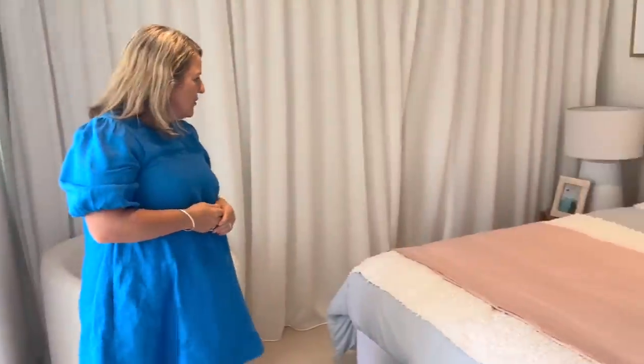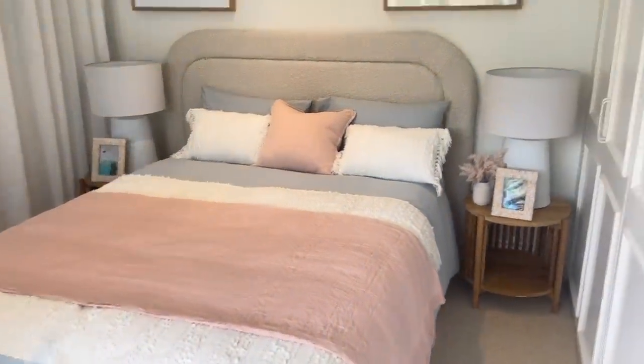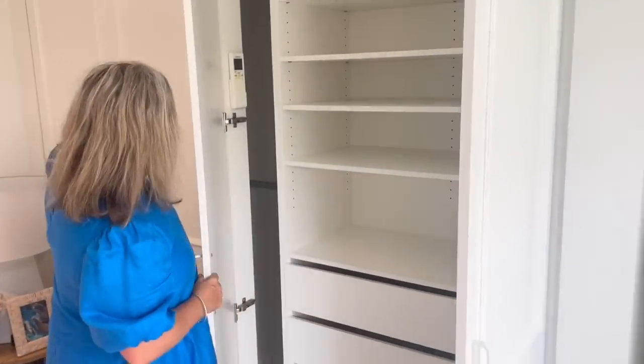And this is another bedroom here — beautiful. I love the styling, great pastel colours. And then we've got our robes here as well — again another air conditioner, fan and robes. There's plenty of storage — two doors of them.